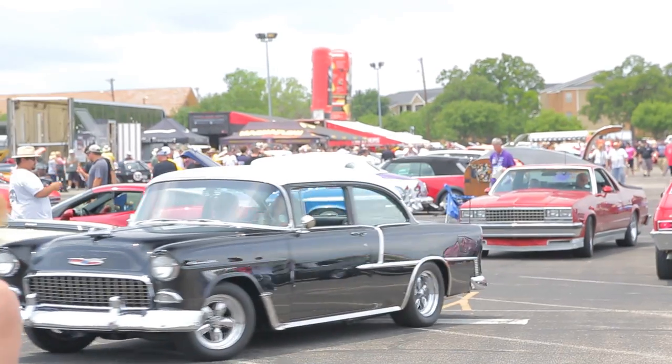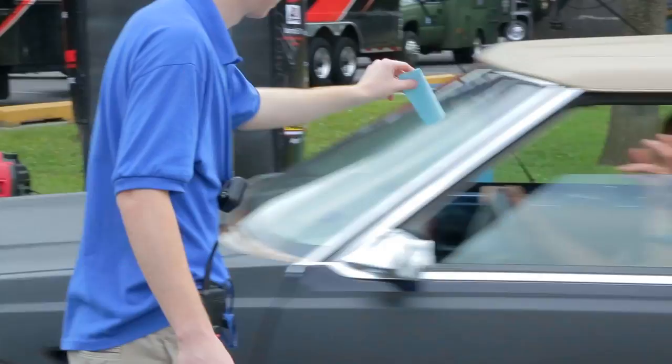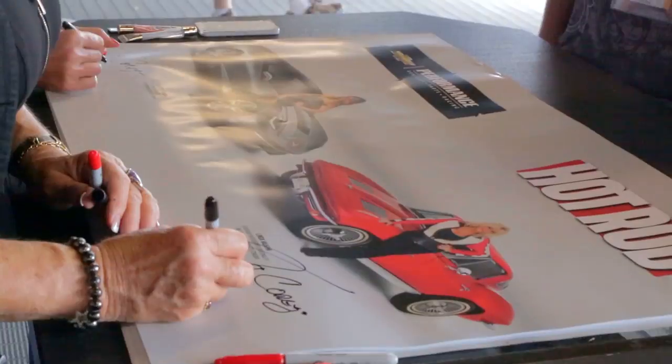Welcome to the 2013 Hot Rod Power Tour, brought to you by Chevrolet Performance and driven by Continental Tire. It's a two-day event starting right here at the University of Texas. We're going to take you on a whirlwind tour of everything you'll see right here — you've got to come with me, let's go take a peek.